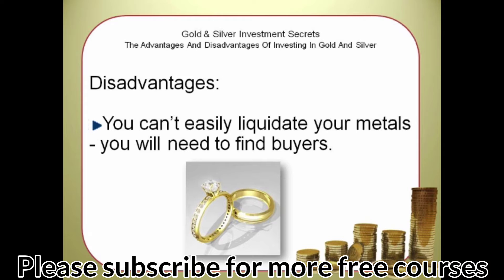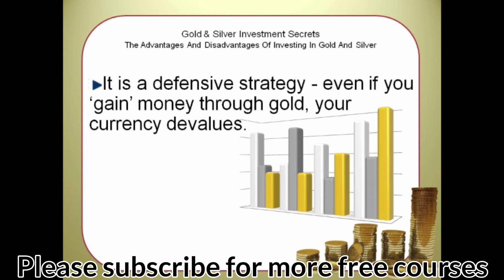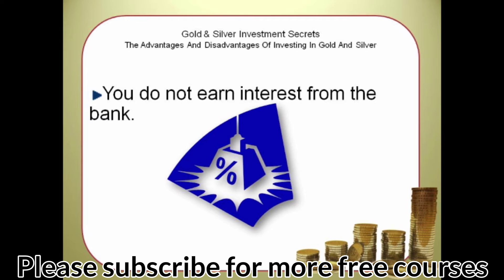Disadvantages: You can't easily liquidate your metals — you will need to find buyers. The spread can be high; in other words, you will pay a lot of commission to gold and silver sellers. It is a defensive strategy: even if you gain money through gold, your currency devalues. You do not earn interest from the bank. Next, we will look at 5 questions to ask yourself before making any investment.